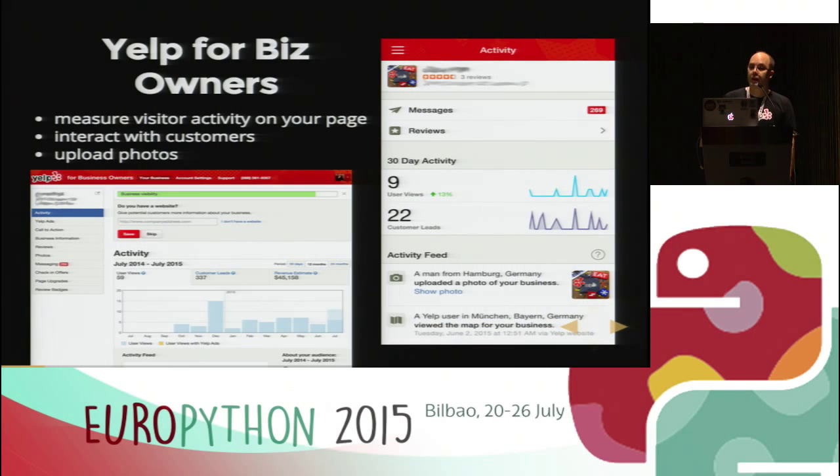We also have — this is probably less known — Yelp for Business Owners. If you're a business owner, you can come to Yelp, claim your business, market it as your own, and measure visitor activity on your Yelp page. You can interact with customers: if customers leave a review, you can reply publicly or privately, and you can upload photos and do a bunch of other things.